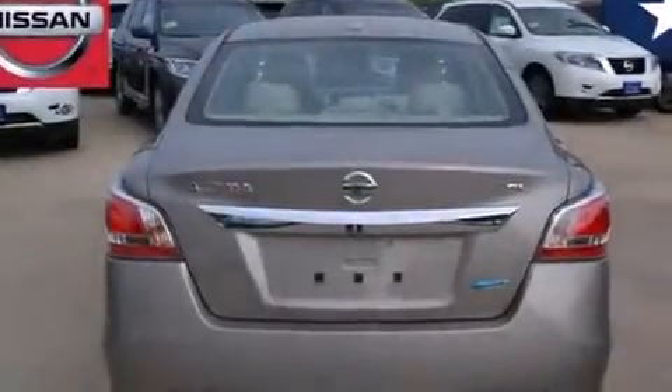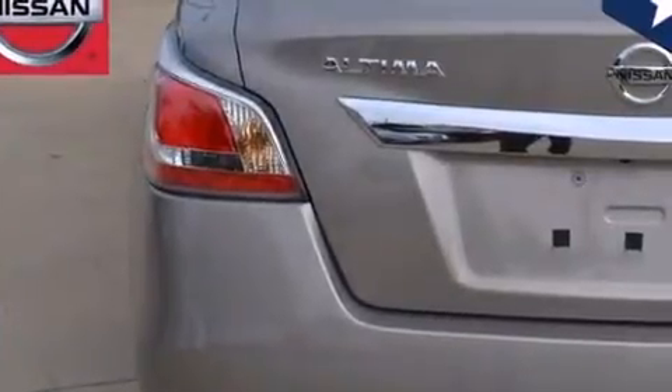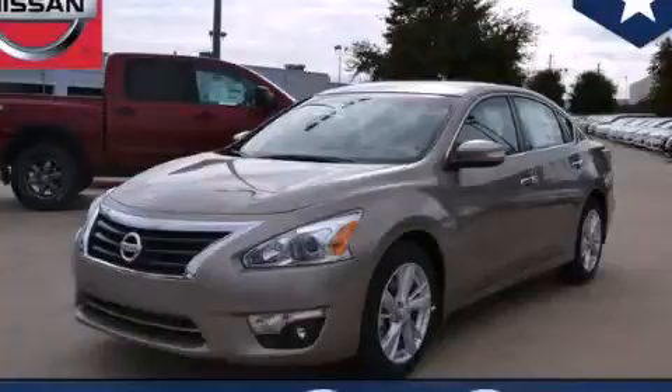With an EPA estimated rating of 38 miles per gallon on the highway, this vehicle pays off in the long run. Please call today to reserve this vehicle for a test drive.